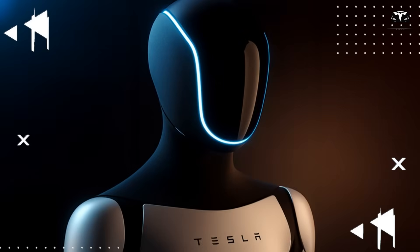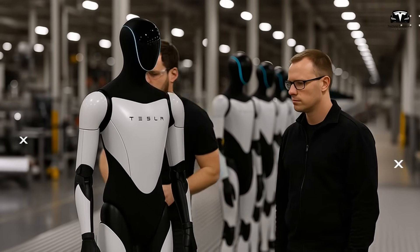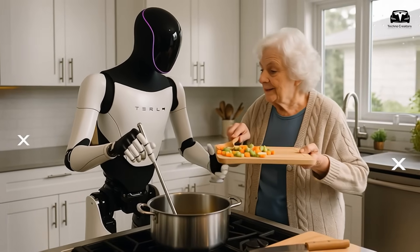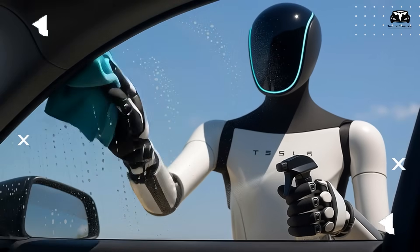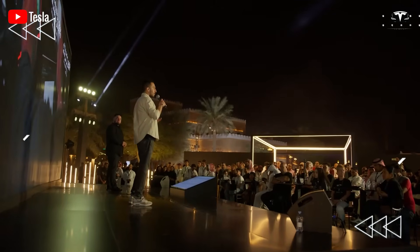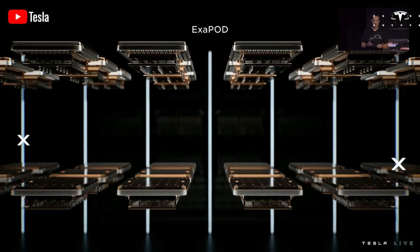This screen, combined with voice interaction powered by Grok — XAI's intelligent assistant — will provide an intuitive user experience, essentially turning the robot into a walking computer. Musk has confirmed these features in past statements, fueling anticipation for a robot that is not only intelligent but also user-friendly.